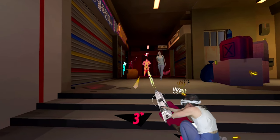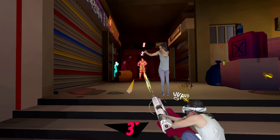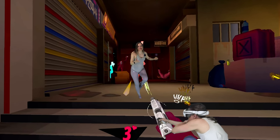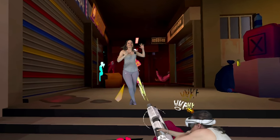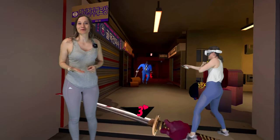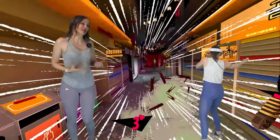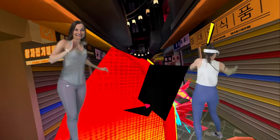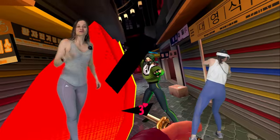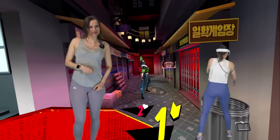I usually try to focus on only VR fitness apps when I do these reviews, but Tiger Blade just came out in February and it immediately became one of my favorite games. A huge thank you to the MetaQuest Creator program for making it possible for me to try games I usually wouldn't be able to. I find the speedruns of Tiger Blade extremely fun, so if you're someone who really likes your fitness gamified, definitely give Tiger Blade a try.